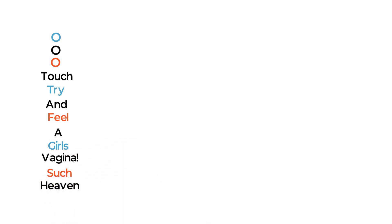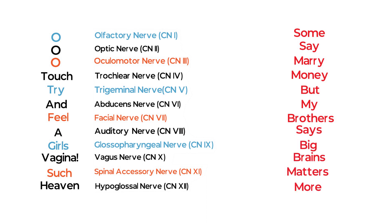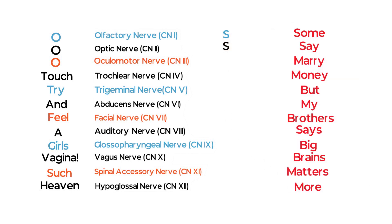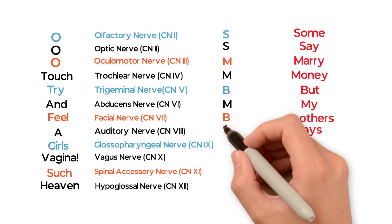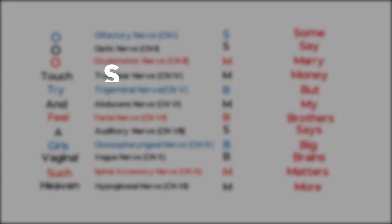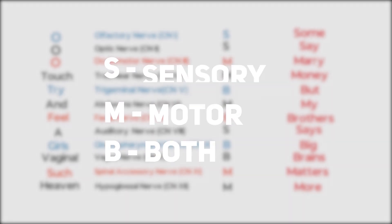So these are all the cranial nerves in order. Now you have to write the first letter of each word from mnemonic 2 corresponding to each nerve: Some say marry money, but my brother says big brains matters more. S is for sensory, M is for motor, and B is for both.